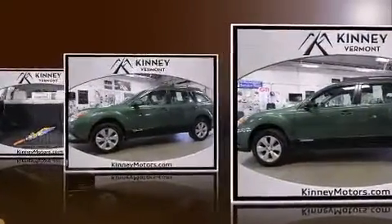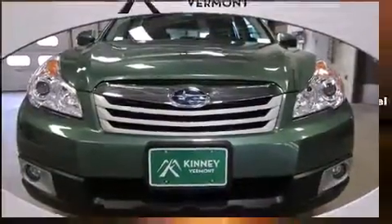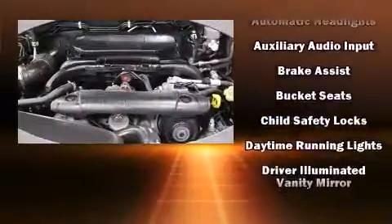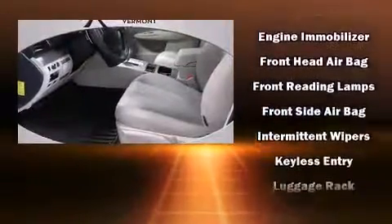This model accommodates five passengers comfortably and provides features such as variably intermittent wipers, an outside temperature display, fully automatic headlights, remote keyless entry, a roof rack, and one-touch window functionality.